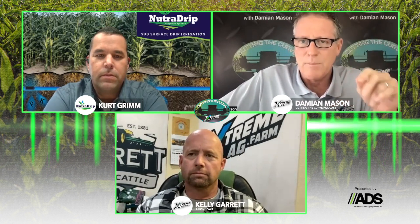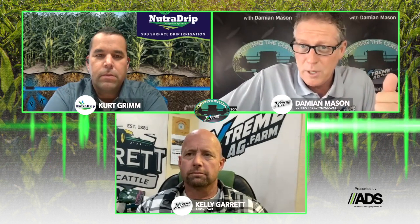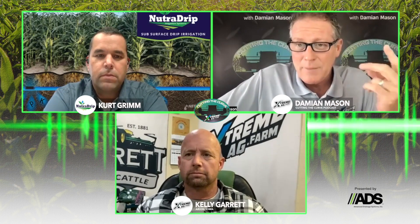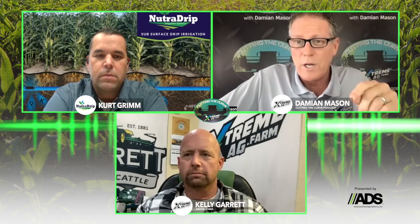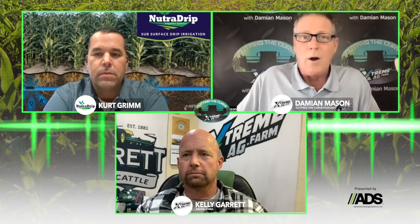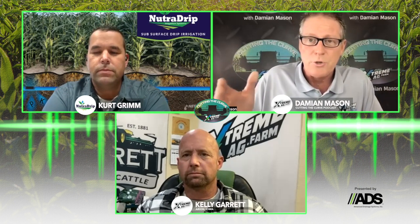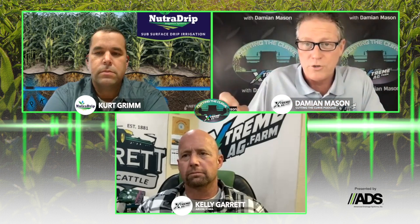That's what we're talking about today because with advanced technology, this is both an environmental play and an economic play. I've got Kelly Garrett of Garrett Land and Cattle, one of the founding fathers of Extreme Ag, joining me along with Kurt Grimm. Kurt Grimm is with NutriDrip — all about subsoil drip irrigation units, but also new technology and even satellite imagery that could help you better understand your soil moisture.